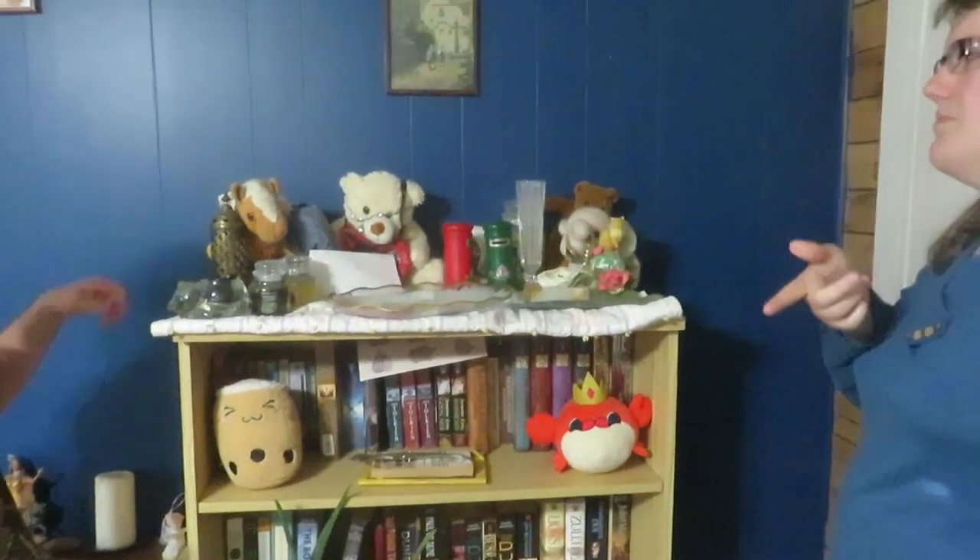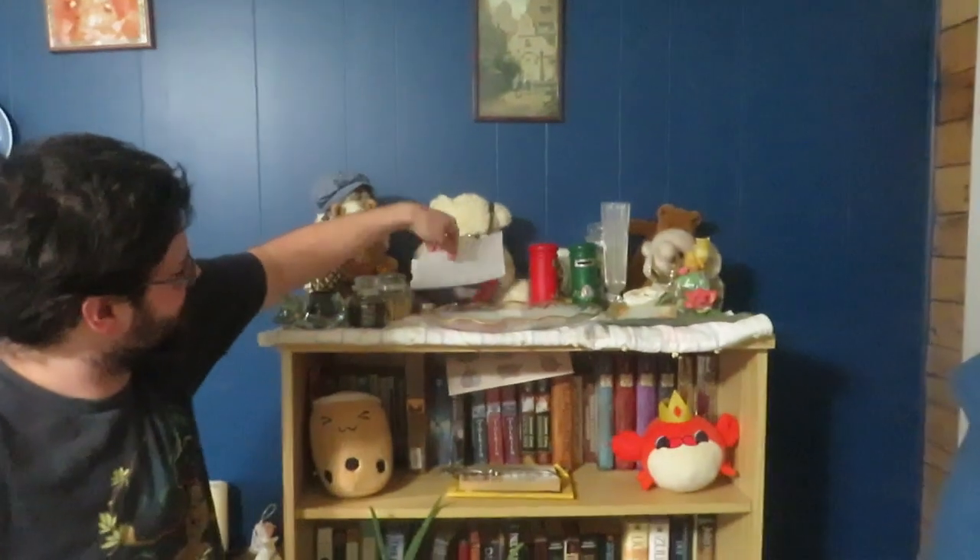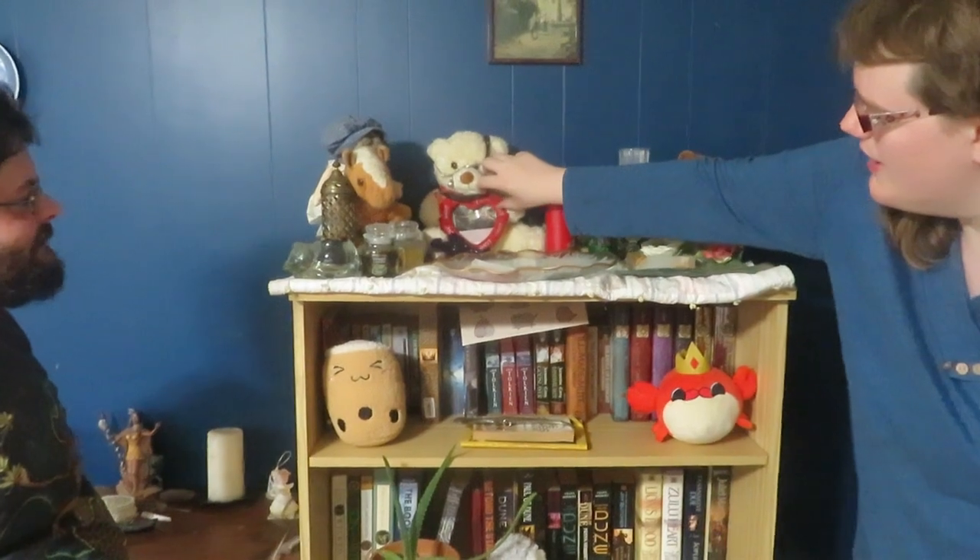The next spot is the ancestor altar. Each of these items are for — mostly Alex's ancestors; I'm still learning about mine. There's also the flask and a picture behind it in the bear frame — a picture of an old friend that died recently, about two or three years ago. And Penny the cat loves to sit up here, which is why everything is knocked over — she loves ancestor pets!